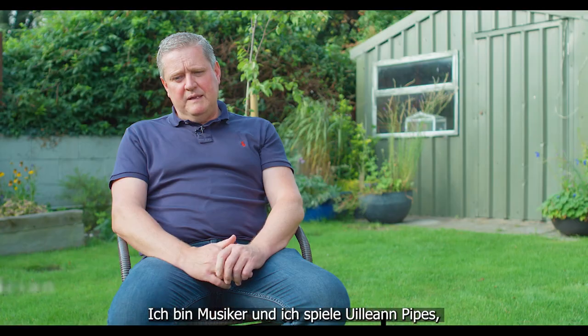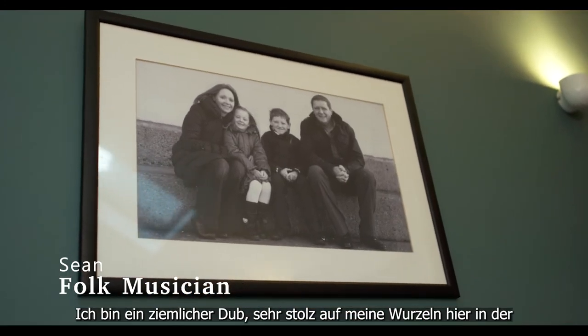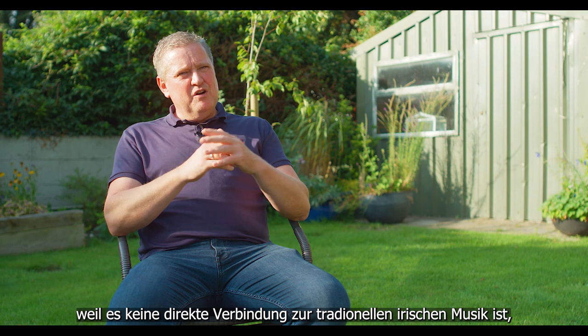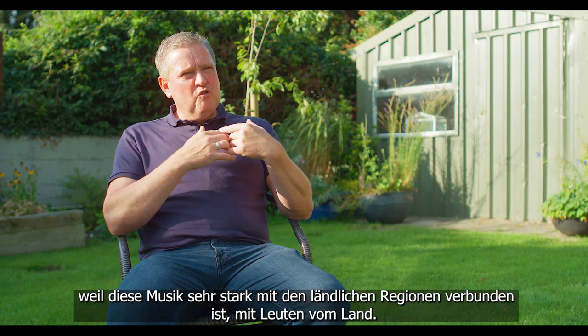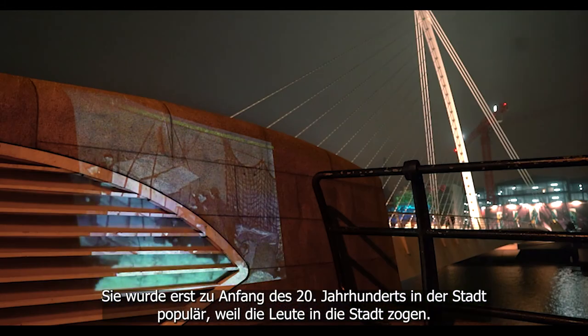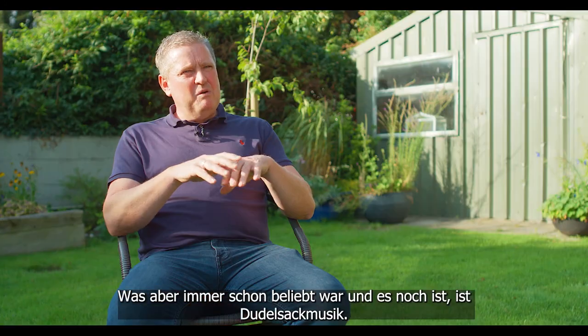I'm a musician and I play the Uilleann Pipes, which are the Irish bagpipes. I'm third generation Dublin — very much a Dub, very proud of my roots here in the city. What's interesting about the relationship between the port and Irish traditional music is that it wasn't direct, because it was very much a music that came from the country, from rural people. It grew and strengthened in the city in the early 20th century with the migration of people, but one thing that was always strong and remains strong in the city was piping.